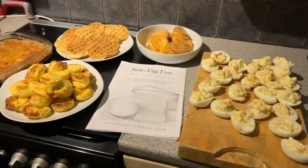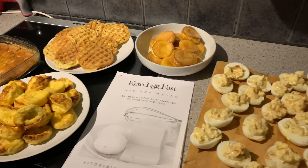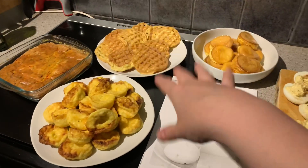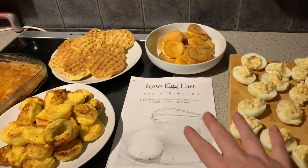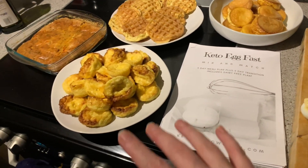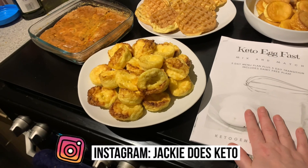There we go — there is the meal prep for the week! It's very beige, but it's egg so it's going to be beige, isn't it? I've got loads of muffins, I've got waffles, I've got eggs, I've got a pizza thing. It's all good, and I'm really really excited to start this tomorrow.